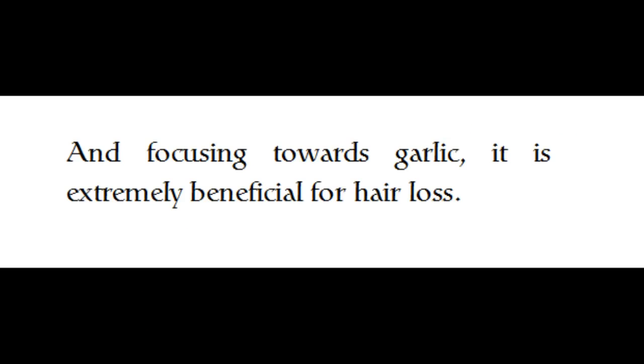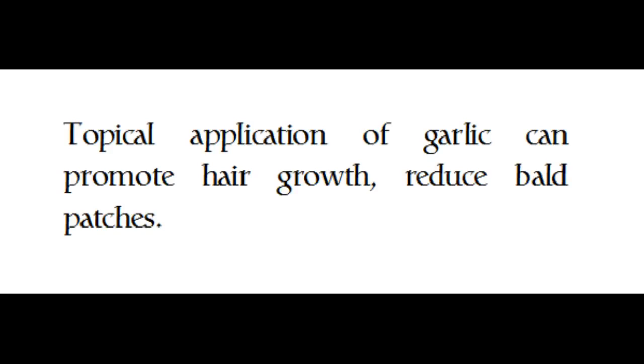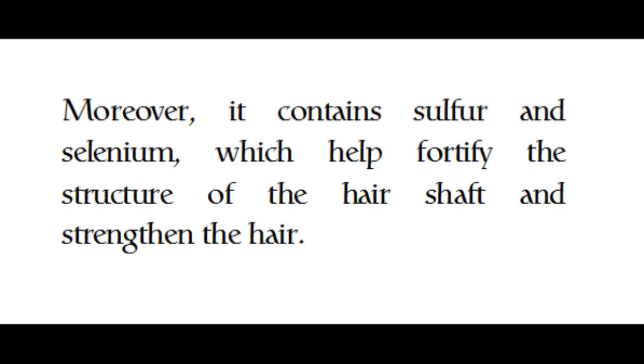Focusing on garlic, it is extremely beneficial for hair loss. Topical application of garlic can promote hair growth and reduce bald patches. Moreover, it contains sulfur and selenium, which help fortify the structure of the hair shaft and strengthen the hair.